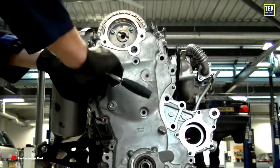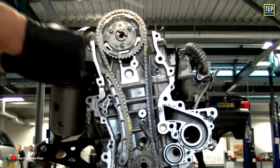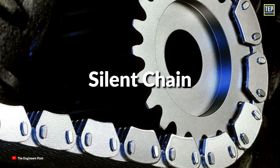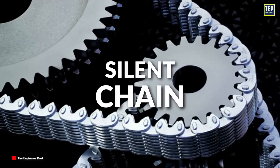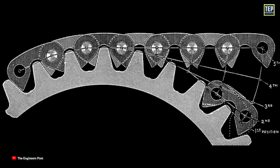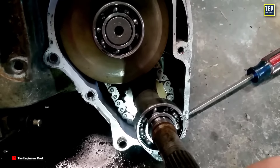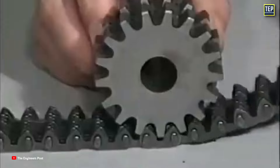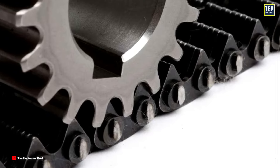Another advantage of a timing chain is that it will remind a forgetful driver when it needs to be replaced, unlike a timing belt, which a driver must remember to change before it's too late. Different styles of timing chains have been utilized over the years, including the silent chain and single and double-row roller chains. A silent chain consists of linked plates, often arranged in multiple rows and connected with pins, whose profile is designed to mesh with the teeth of sprockets. Silent chains are designed to reduce noise and vibrations, and they are common on many engines because they're simple and cheap to manufacture.